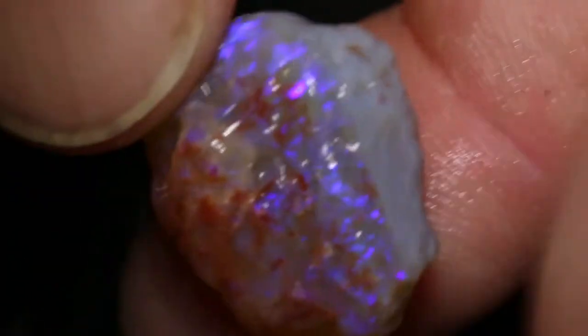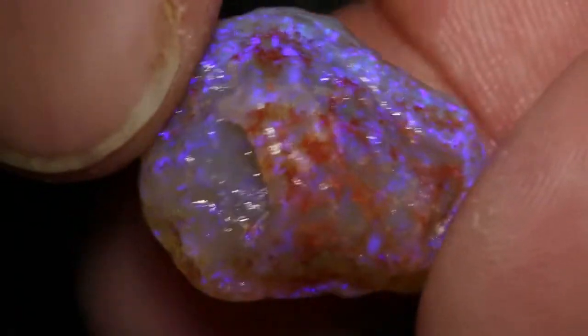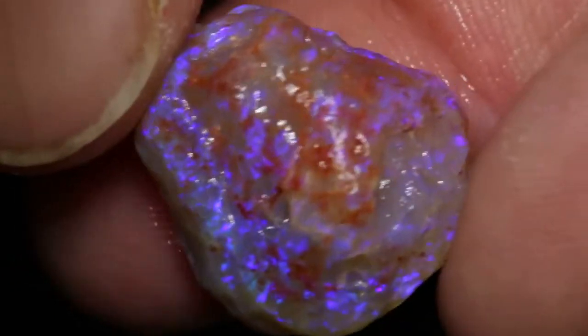This parcel has seven pieces and a total of 84 carats. You can see a pretty straightforward stone to be able to cut out of that, and very large too.